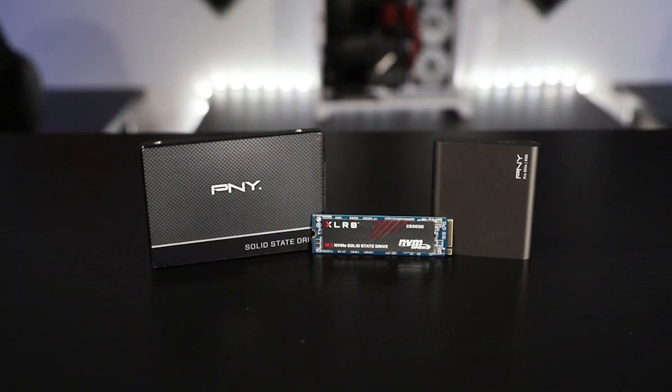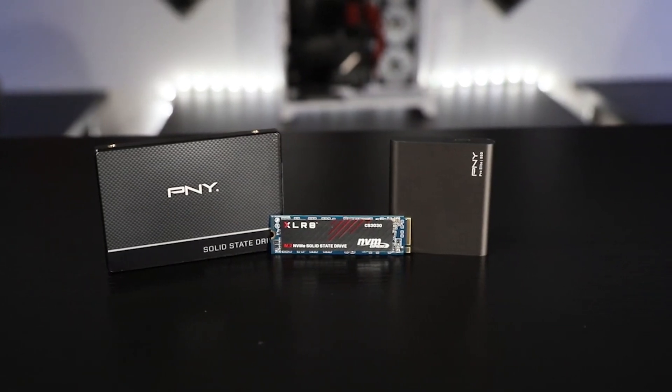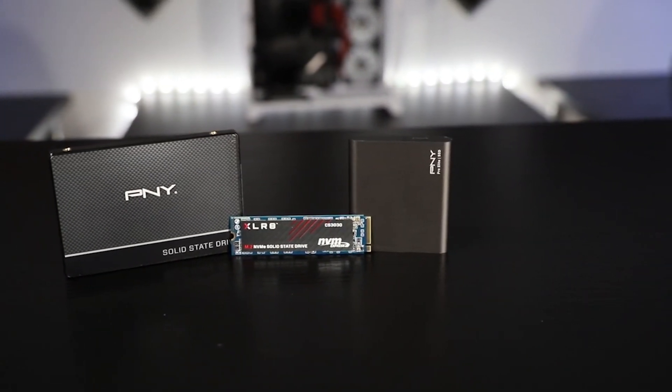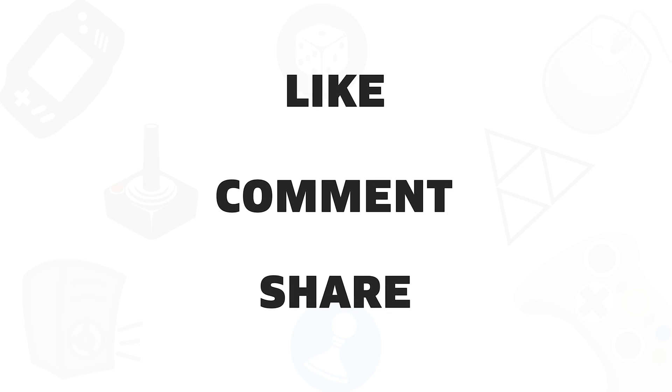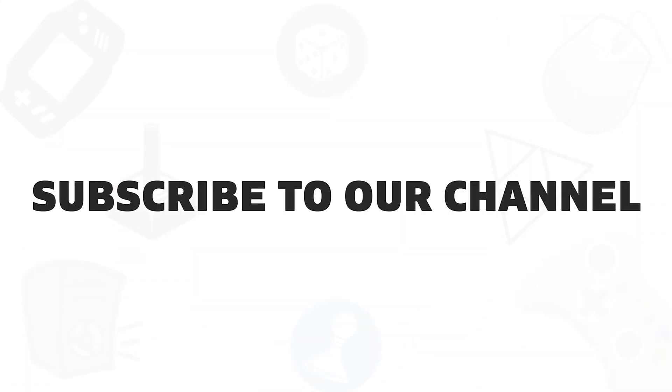So that was all about the top 5 best NVMe SSDs you can get for fast gaming and storage performance for under $50. If you found this video helpful, give it a thumbs up, share it with your friends, and comment below to let us know your thoughts. Subscribe to our channel if you want to see more videos like this on your feed.